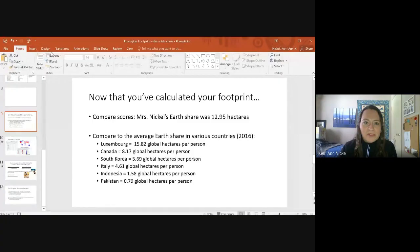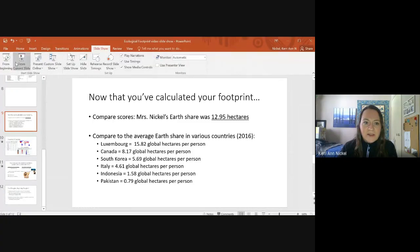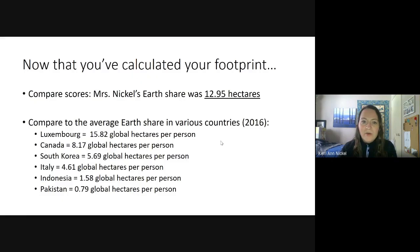I'm going to open up my PowerPoint presentation and get started. Hopefully you have calculated your footprint — I just wanted you to be able to compare with my values. When I did this survey, I found that my earth share was about 12.95 hectares — that is how much of earth's resources I am accessing with my current lifestyle, before COVID-19 when I was actually driving to work.